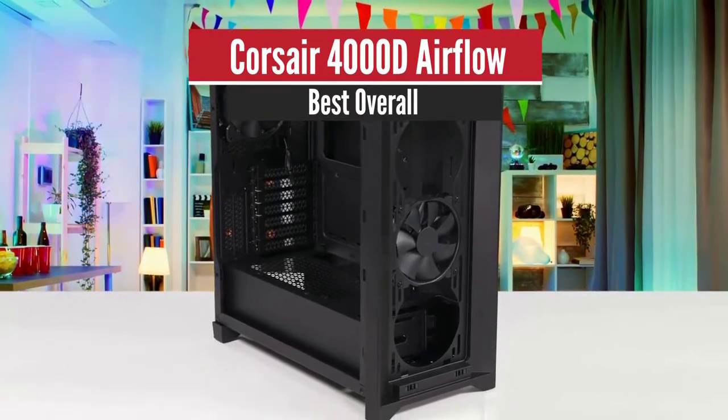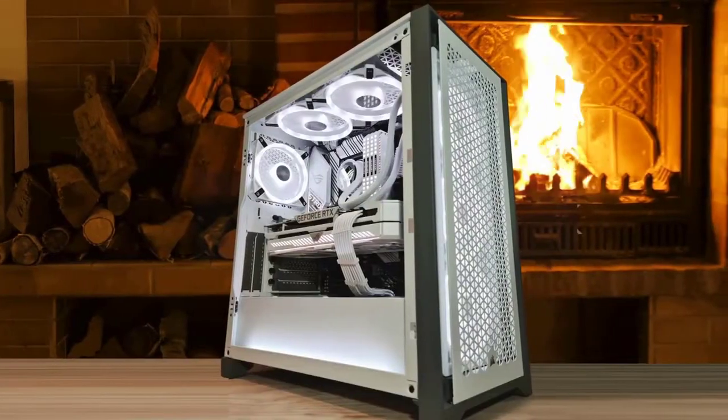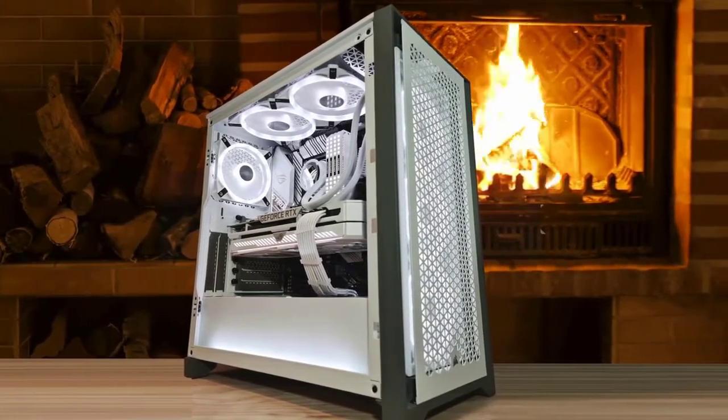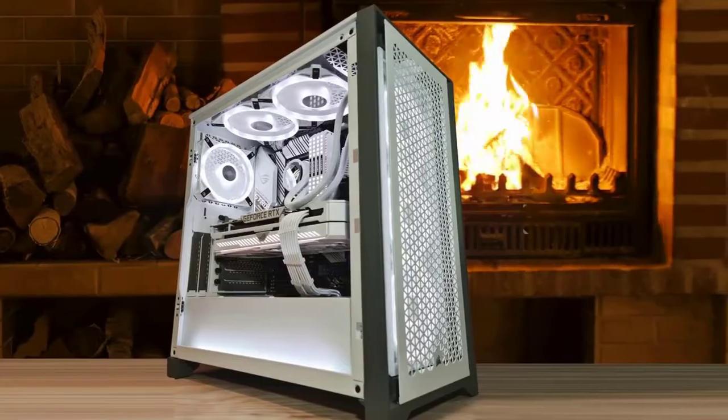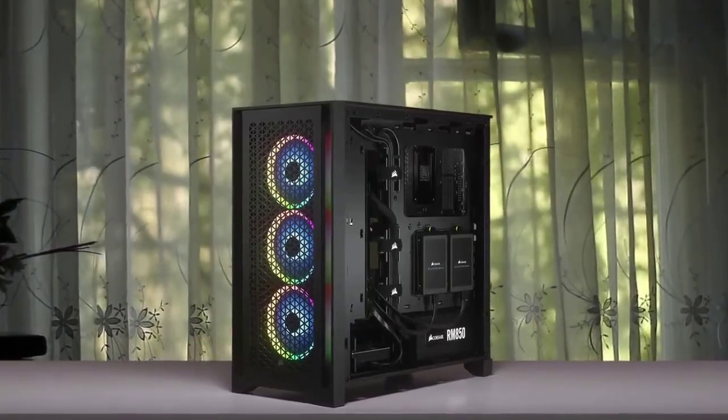Number 1: Corsair 4000D Airflow — Best Overall. Corsair's 4000D Airflow lives up to its name with plenty of front-to-back cooling clearance, but it could use some more ports. Still, it's a solid value among budget-to-mid-range chassis, and looks good if you kit it out carefully.